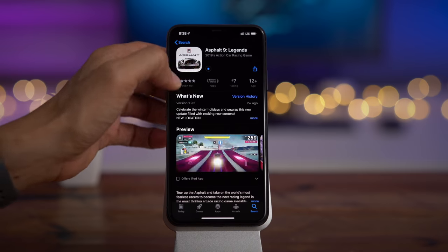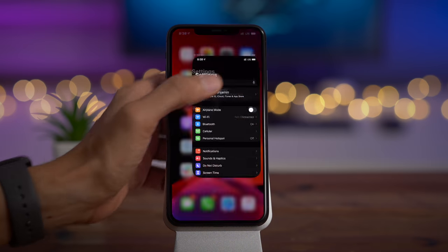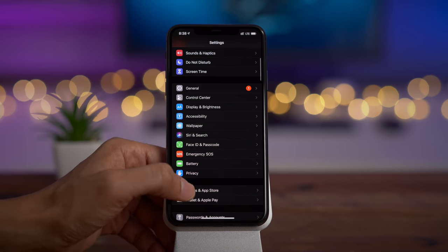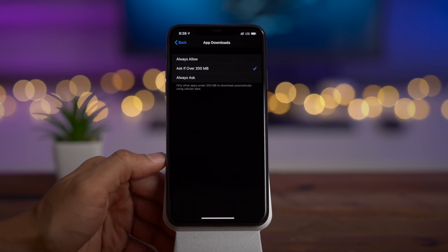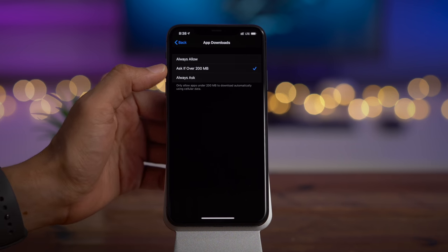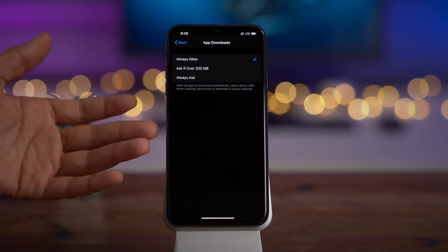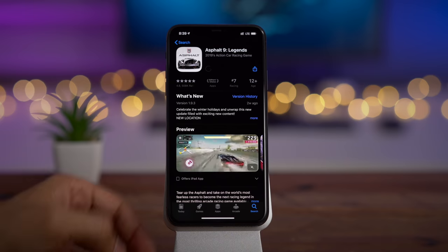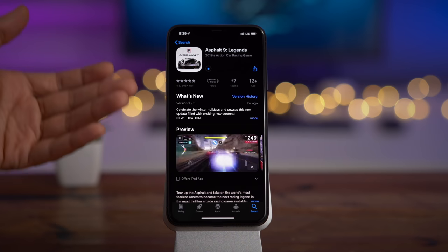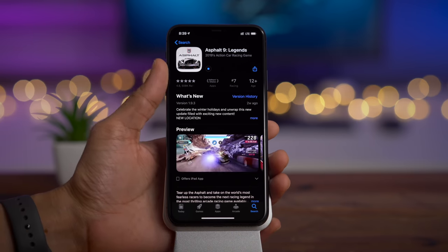If you say later on Wi-Fi, it basically queues up and will start downloading when you connect to Wi-Fi. But if you go to Settings, then iTunes and App Store, and go to where it says App Downloads, you'll see it's set by default to ask if over 200 megabytes. You can set it to always allow the download and bypass that prompt entirely. So I tap the download button and it's starting to download, even though this thing is almost two gigabytes in size. That's really one of my favorite features in iOS 13.